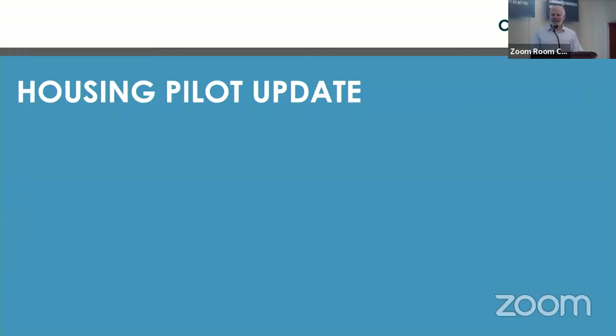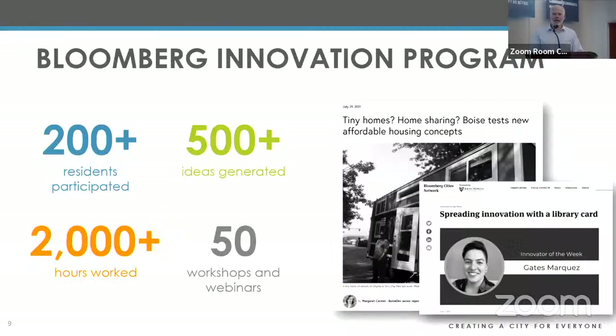A couple of years back we participated in an innovation program through Bloomberg Philanthropies, deeply engaging the community in creative solutions to address housing affordability. We got a ton of ideas, but two rose to the top in terms of community interest and likelihood of impact — and those are the two ideas we are currently piloting in close partnership with LEAP Housing.